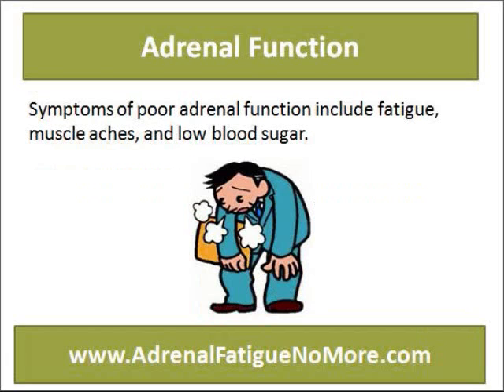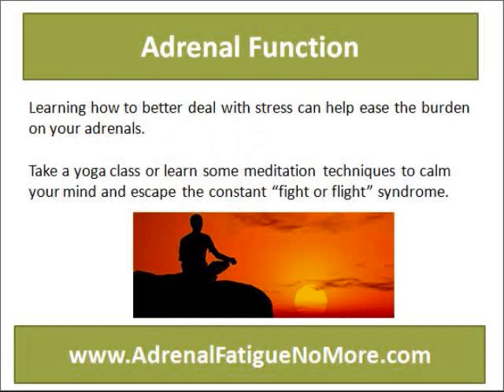Symptoms of poor adrenal function include fatigue, muscle aches, and low blood sugar.